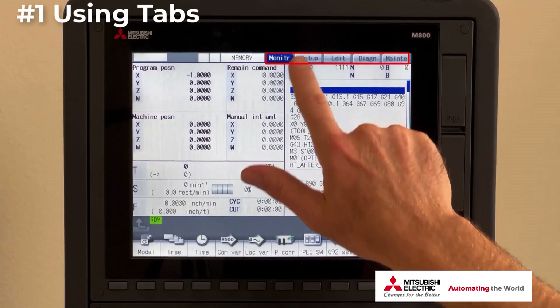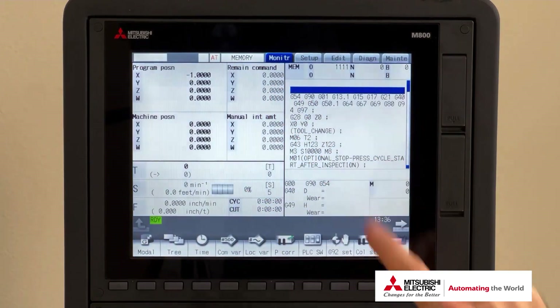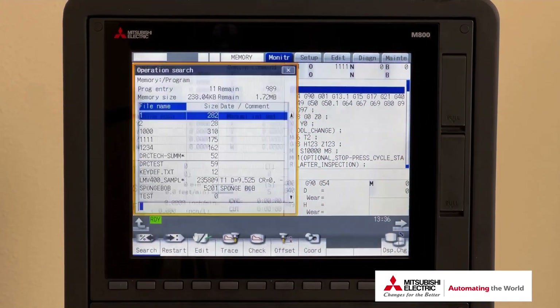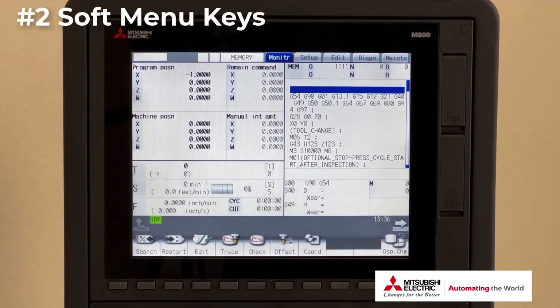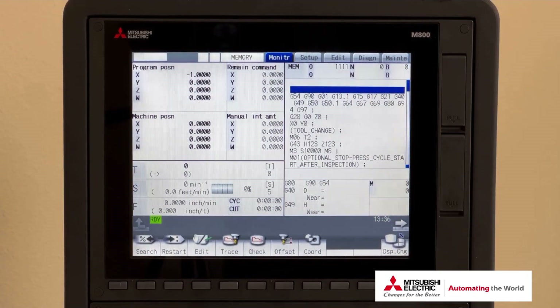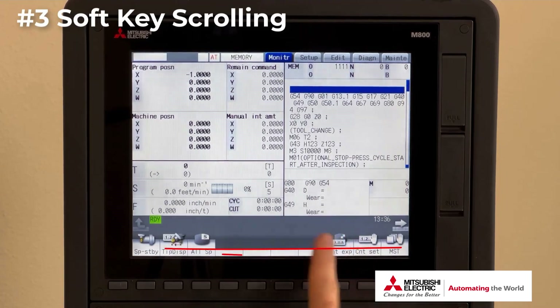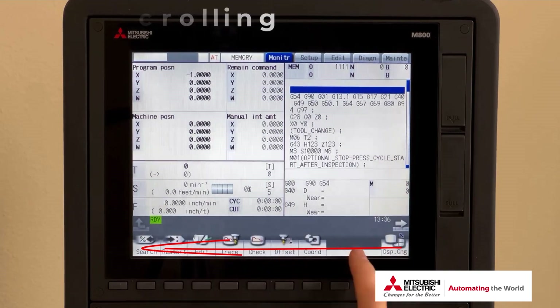Let's talk about the top 10 features I use every day. Number one: using the tabs at the top of the screen to navigate between the different sections on the CNC. Number two: selecting soft menu keys at the bottom of the screen. Number three: scrolling through menu keys — did you know you can go forward and backwards?